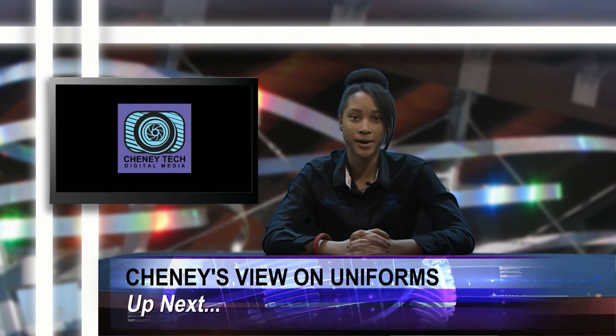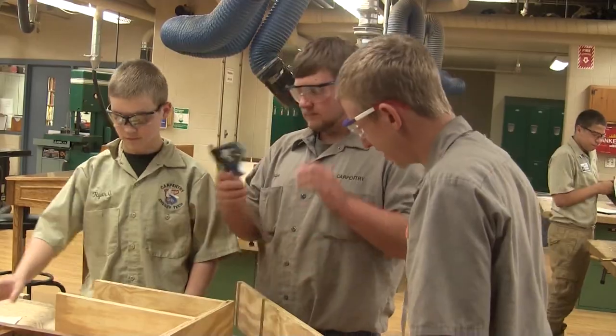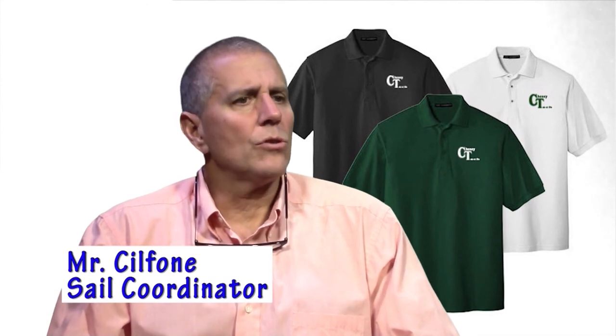Every morning students at Cheney wake up with no worries about what to wear, since our school has a uniform policy. Here at Cheney Tech we have had uniforms for about eight years. We have academic uniforms and each shop has their own uniforms. District-wide we went to uniforms — a lot of schools in the country were doing it at the time, and it has a lot to do with uniformity.